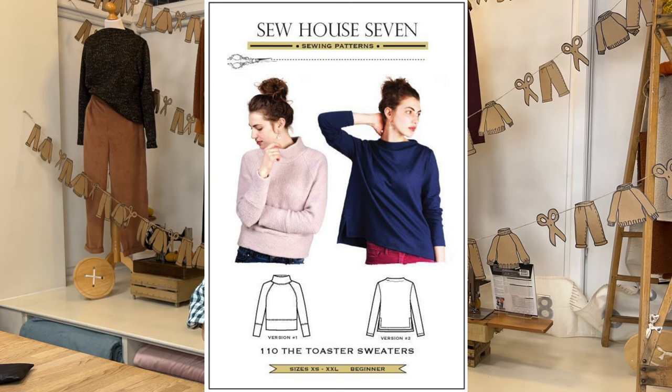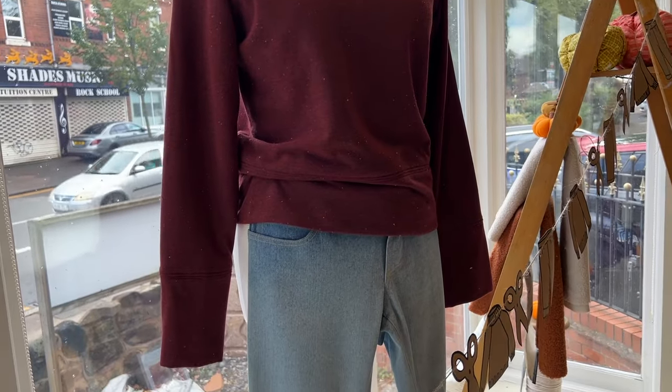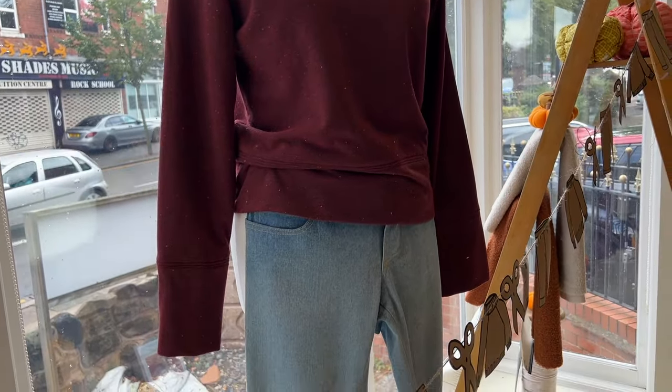First we have two different Sew How Seven Toaster Sweaters — version one and version two. Version one is an older sample we reused in the window display, and it's made out of our classic cozy color sweatshirting. It's a lovely fabric to work with and wear, especially this time of year. It has beautiful colors, little flecks of texture, and is fleecy on the back — with a loose turtleneck, long cuffs, and a hem band. We've paired it with classic Ginger Jeans.